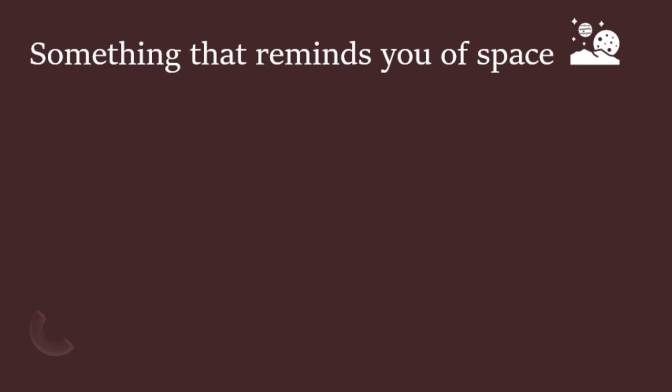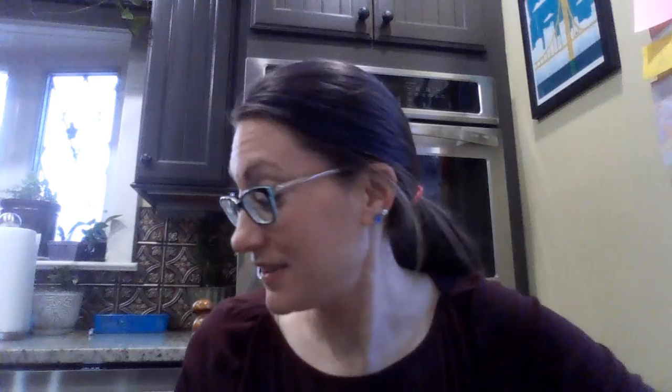Here's your next one — something that reminds you of outer space. Think of outer space and what you might see or what it reminds you of, and try to find something that reminds you of space. You can pause. Can't wait to hear what you found. Here's what we found — a glowing fake plastic planet, a glow-in-the-dark planet. Nice work.